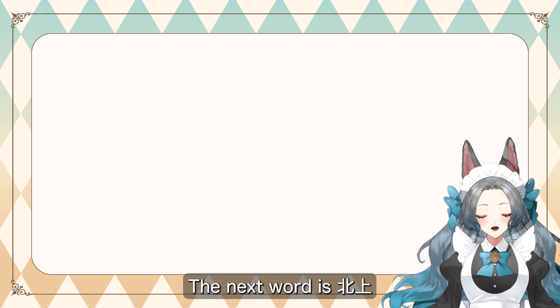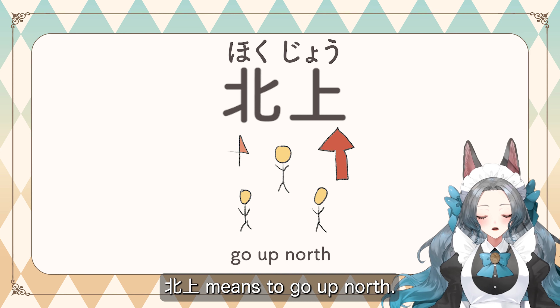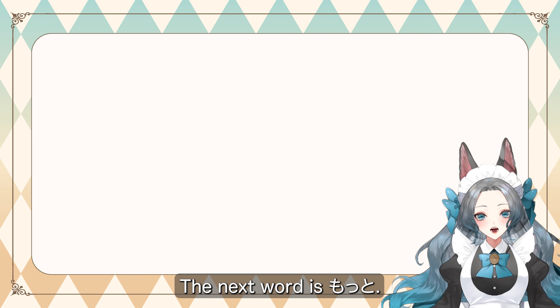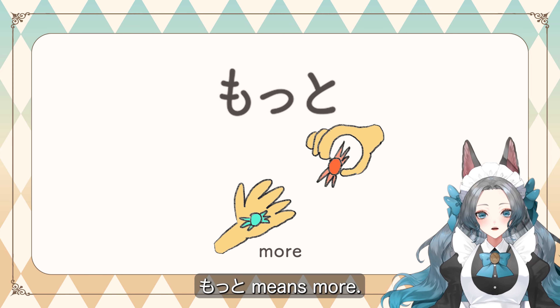The next word is 北上, which means to go up north. The first kanji means north and the second kanji means up. The next word is もっと, which means more.